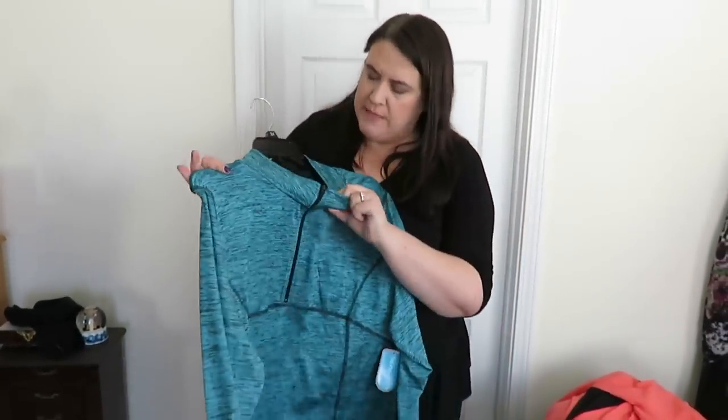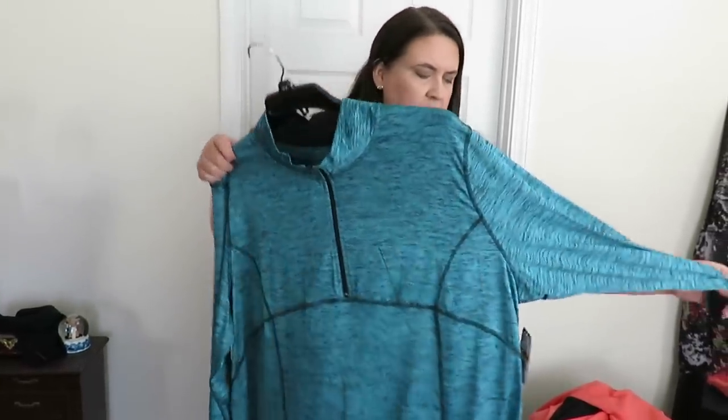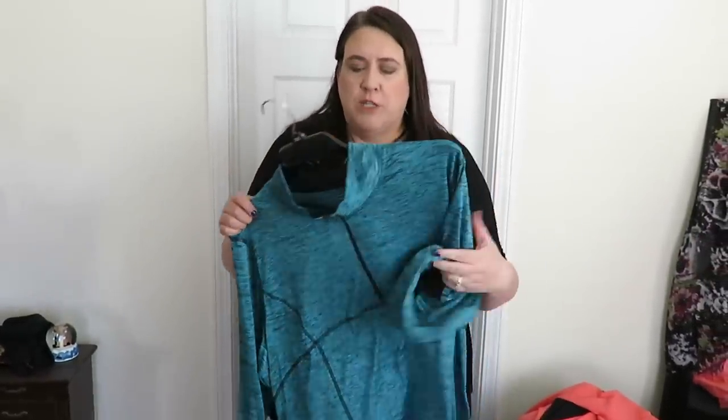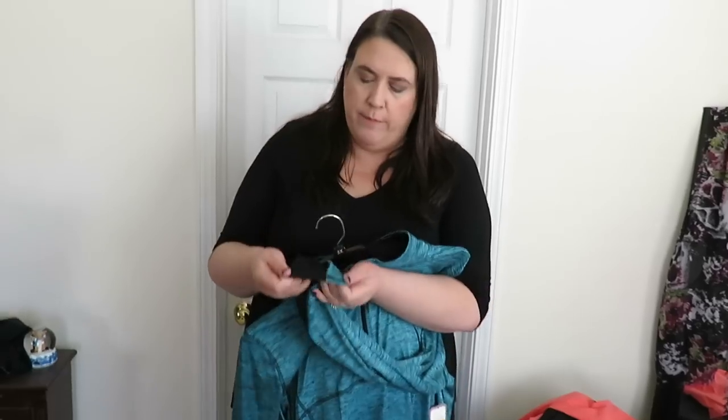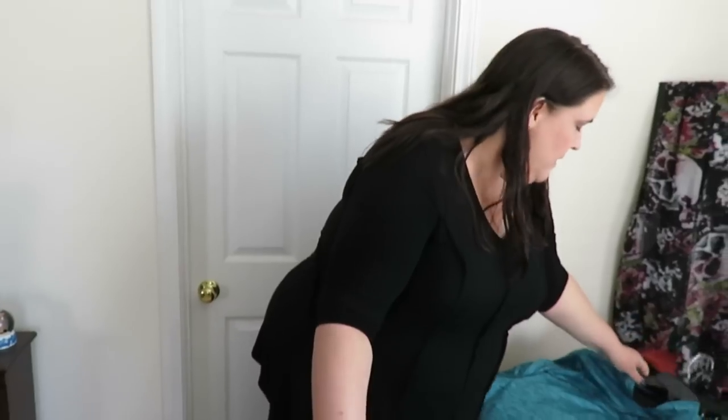This is an activewear top - this one I did buy. This is Be Inspired, which I think might be a Belk brand. I tried this on in the hall so you can check it out. I just saw it on the clearance rack and it was like $12 or something, so I thought I'd buy it. It has like a little thumb thing. You can see that one in the vlog.